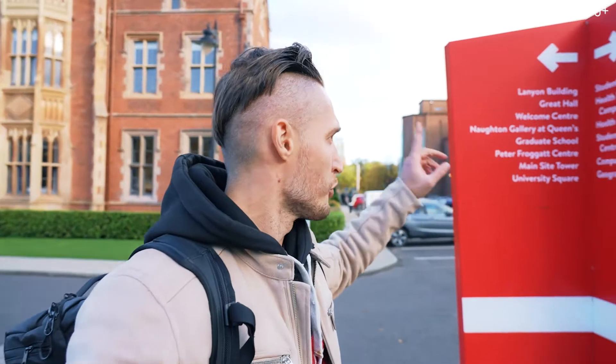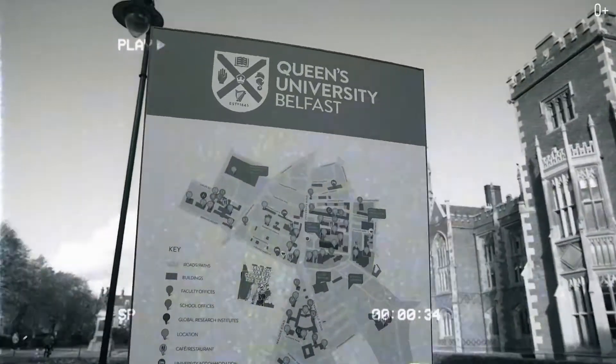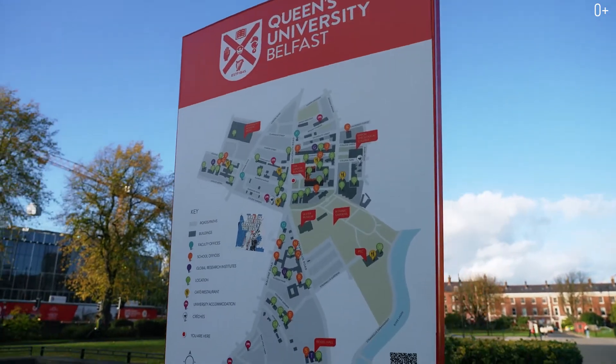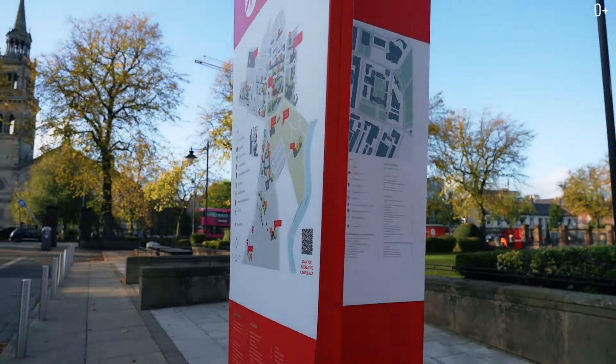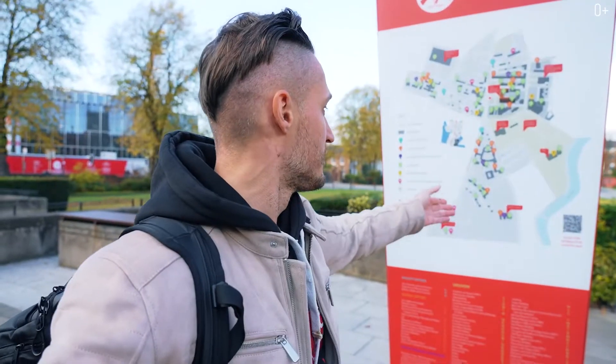And this is the central building of Queen's University. Today we'll look at the signs and the map. To understand the size of the university, you can just see where and what is located. Here I see 39 buildings on the map — 39. Just to show you the scale of the university.